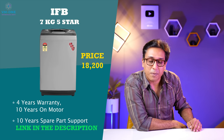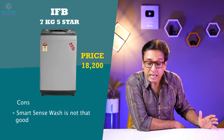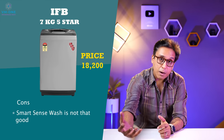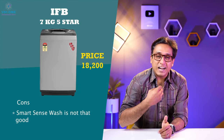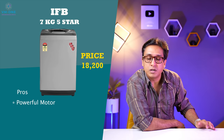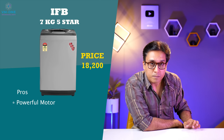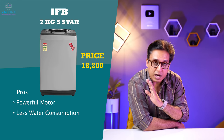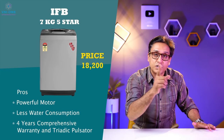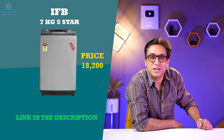After listening to pros and cons: the most important con is that smart sense technology is not great — the machine can't accurately judge how many kgs are loaded. If that is not a concern for you, then this machine has a powerful 720 RPM motor, less water consumption, a great warranty package, and a triadic pulsator with great features. Go to the description box — this machine is really good.